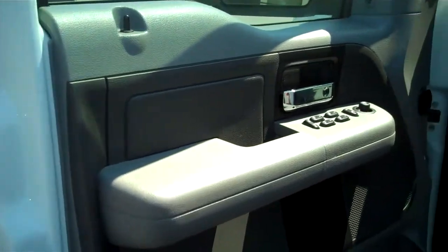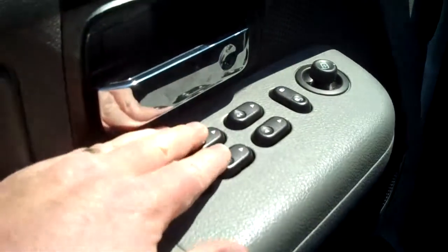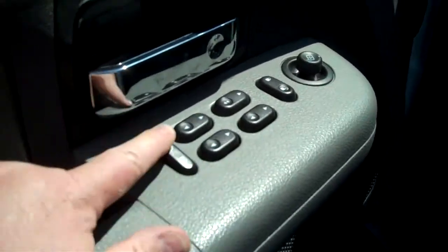Light and dark flint gray interior. Power locks, power windows, power mirrors, and a lockout switch for the rear windows.